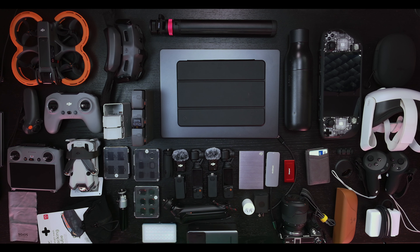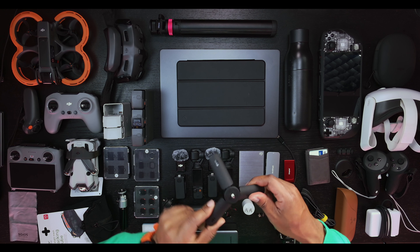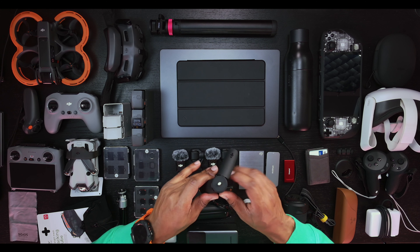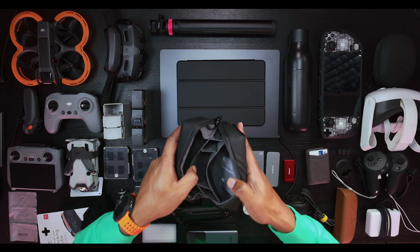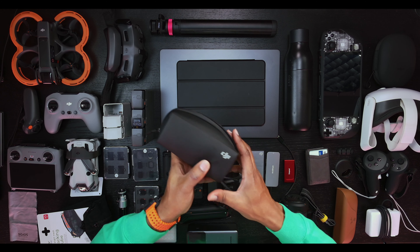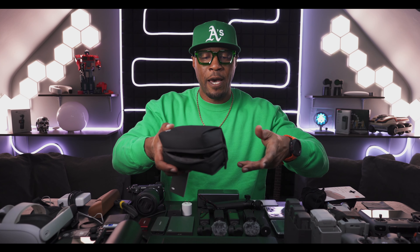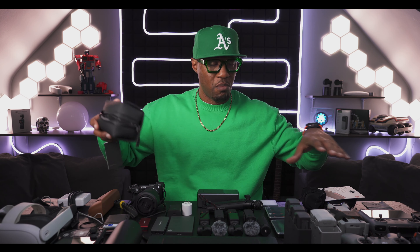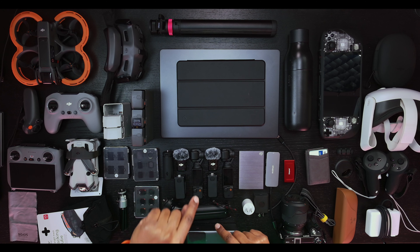In the combo kit you'll get the Pocket 3, the Mic 2, the battery grip, and a stand you can screw on and put on the table. You also get a pouch - DJI always gives you a nice high-quality pouch to carry your devices in. You can put all your bits and pieces in here and carry it with you. It keeps everything nice and neat so you don't lose anything.